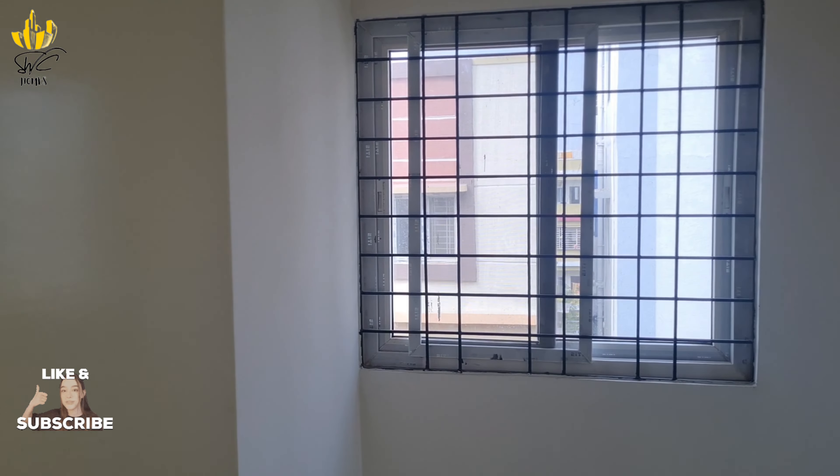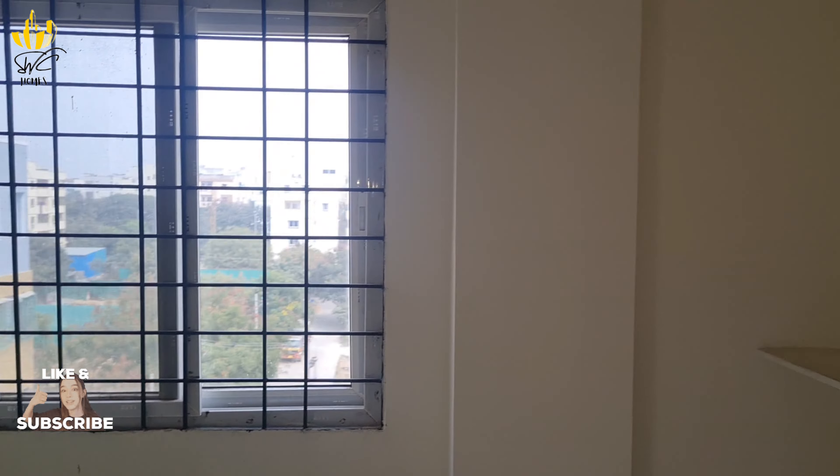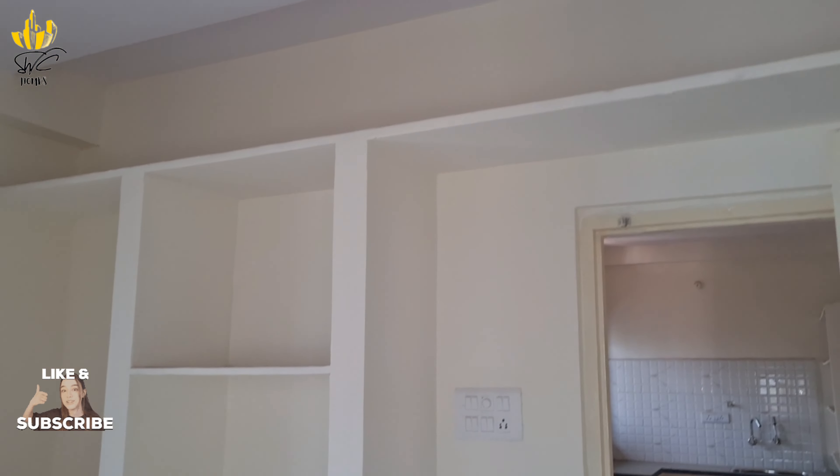This is the children's bedroom. In the children's bedroom, we provide two sliding windows. The shelves are already done.